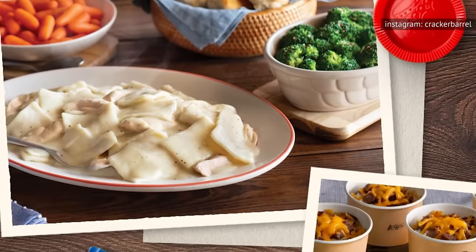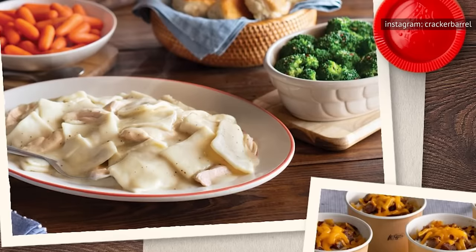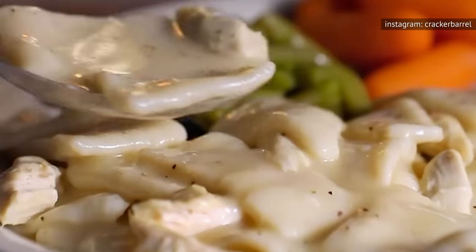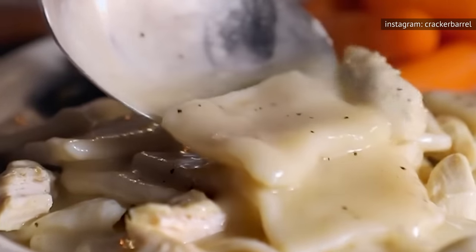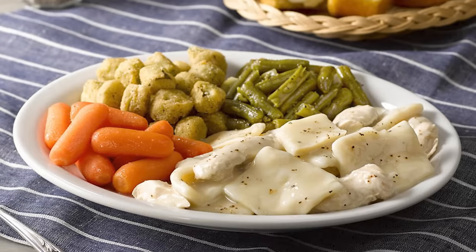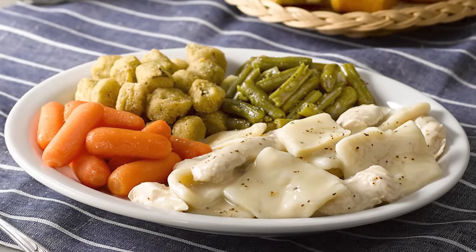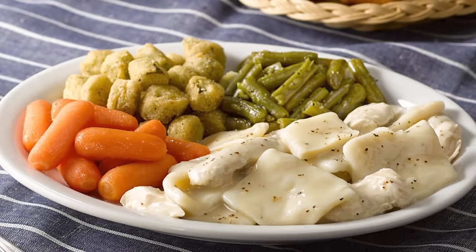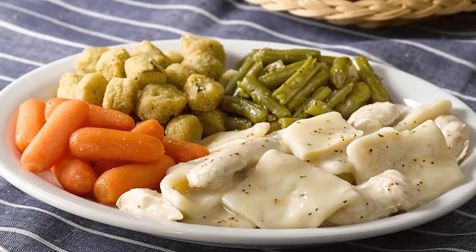Thanks to availability and affordability, these little pillows of goodness now have us fondly recalling trips to our grandma's house, not financial hardships. Cracker Barrel's version is slow-cooked and hearty, with tender chunks of all-white meat chicken. While you may be familiar with some recipes that call for an almost biscuit-like dumpling, theirs features a flat version that almost mimics a noodle, married together in holy matrimony with creamy, rich chicken broth.